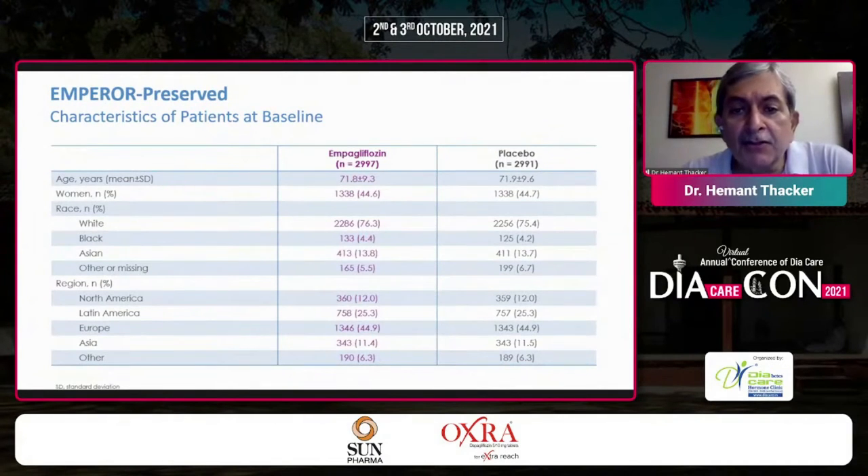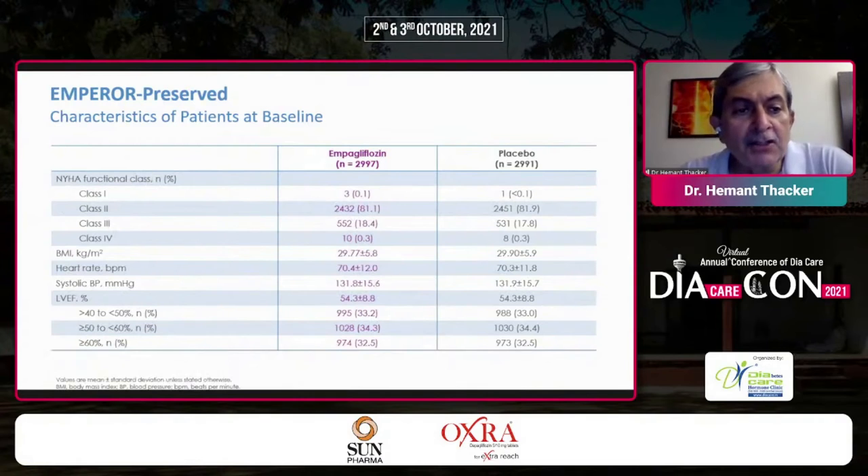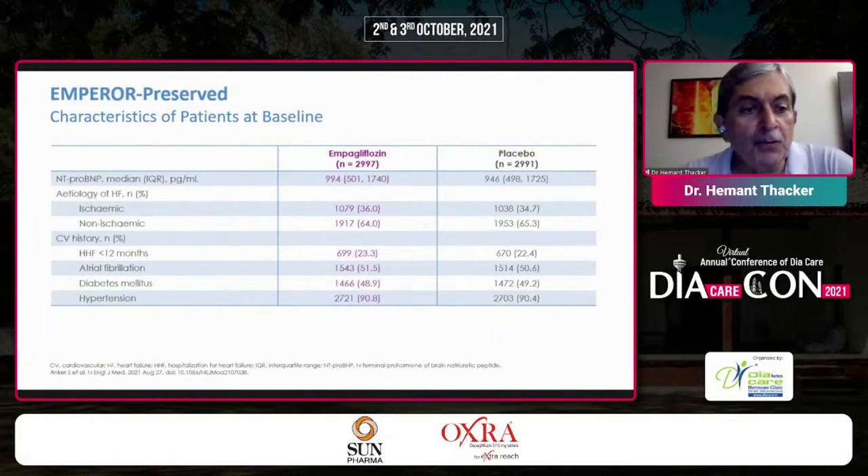Looking at the patient characteristics: mean age was about 71, women comprised 44%, it was a worldwide study. NYHA class 2 and 3 were the major groups. BMI was approximately 30. Heart rate was 70. Patients were on standard of care for heart failure. All had LVEF more than 40% — approximately 1,000 patients each in the 50–60%, 40–50%, and greater than 60% subgroups. NT-proBNP, CV history, and etiology all fitted the inclusion criteria.